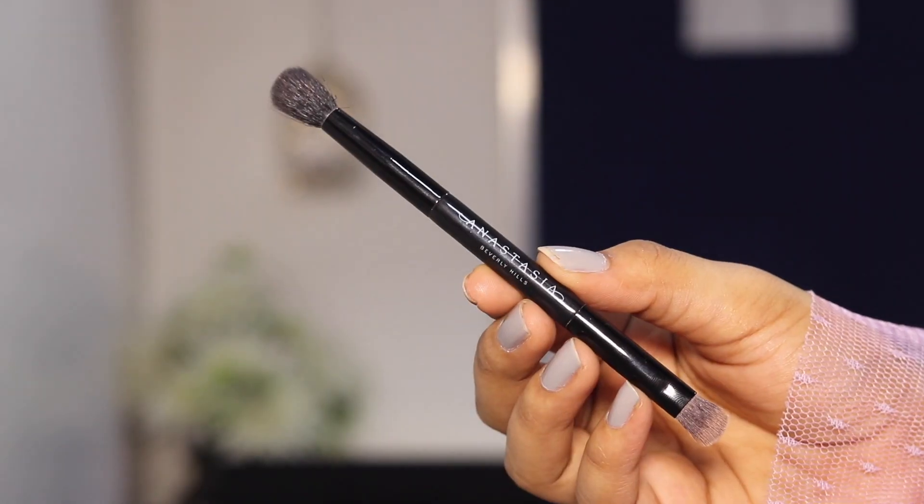Another brush I use all the time is my absolute favorite eye brush. It's a dual-ended brush that came inside the Modern Renaissance palette by Anastasia Beverly Hills. Unfortunately you cannot purchase this separately, but I'll find some dupes and leave them in the description box below. This is literally the best eyeshadow brush in my entire collection — on one side it has an amazing fluffy crease brush and on the other side a shader brush that works perfectly on the lower lash line too.